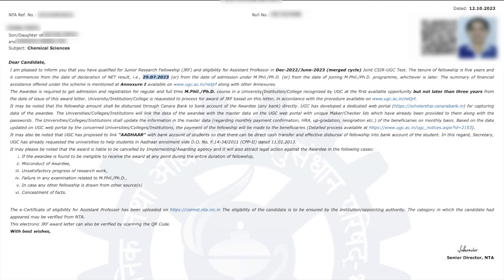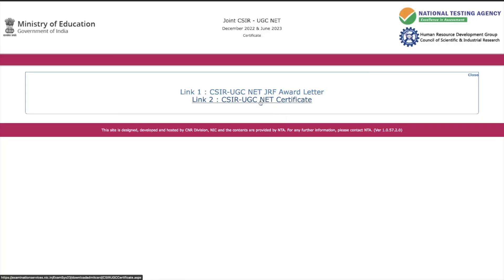One more important thing: the award requires you to get admission and registration in a regular full-time PhD course in a university or institute recognized by UGC at the first available opportunity, but not later than three years. That means this award letter has a validity of three years. Counting three years from 29th July 2023 gives you 28th July 2026. So you must join PhD within these three years to avail this award letter and start your fellowship, otherwise it will be null and void.